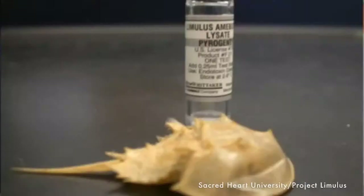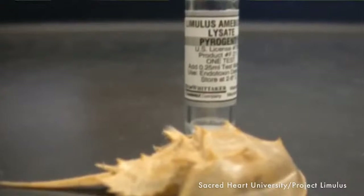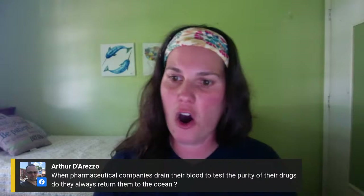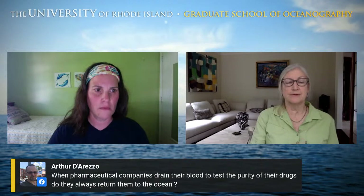Arthur would like to know: when pharmaceutical companies drain horseshoe crab blood to test the purity of their drugs, do they always return the horseshoe crabs to the ocean, or keep them in the lab? They don't drain them completely — it's only about 30% of the blood that they take. The pharmaceutical companies want them to survive, so they return them to the water when they're finished. A few horseshoe crabs might die from the process, but for the most part they do try to return them back to the water.